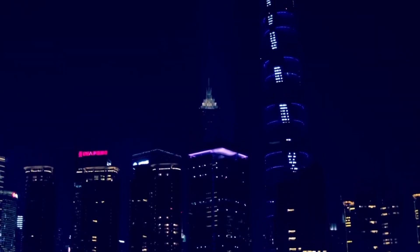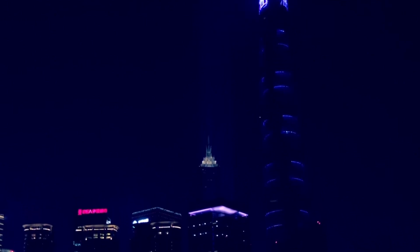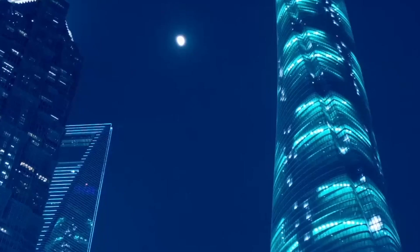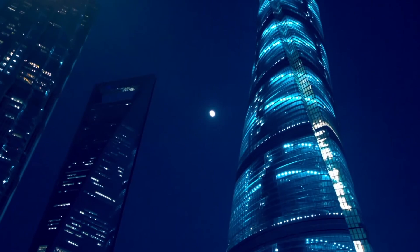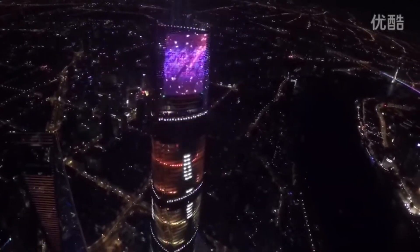The installation of that mind-boggling 120-degree twisting glass facade was seriously cool. Imagine fitting together thousands of glass panels, each at a slightly different angle. When it was all in place, it created that mesmerizing twisted effect, making the Shanghai Tower a true architectural marvel.